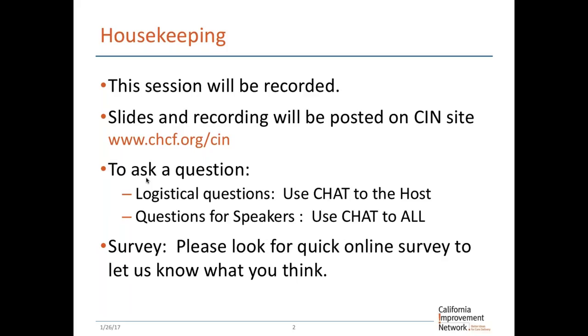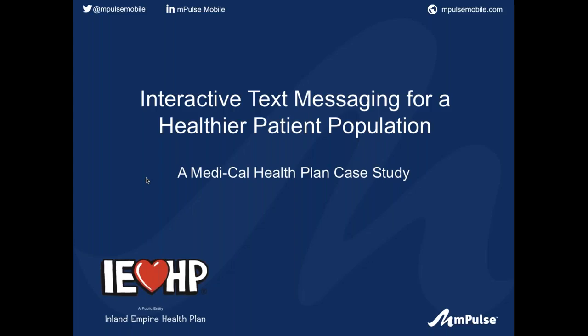Before I turn it over to our speakers, we do a quick three-question survey about how today's session worked for you and also asking if you have ideas for other webinar topics or trainings — other events we can host as the California Improvement Network to make your efforts towards improving population health more successful. Please look for the survey at the end of the hour. I will turn it over now to our speakers who will introduce themselves.